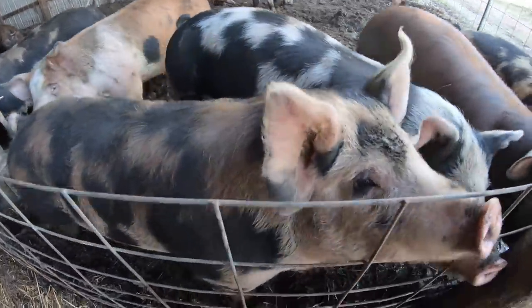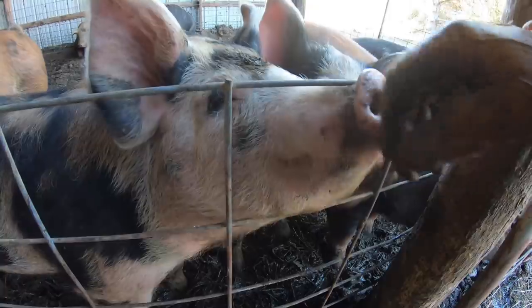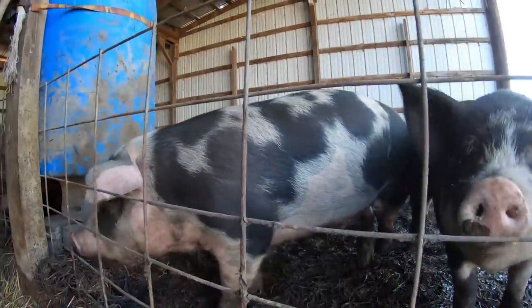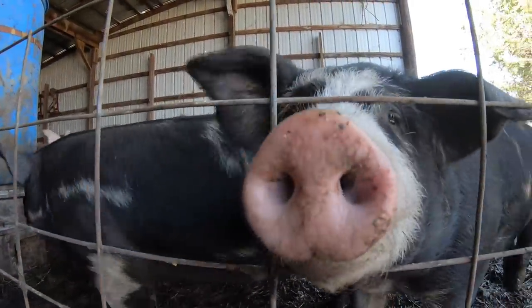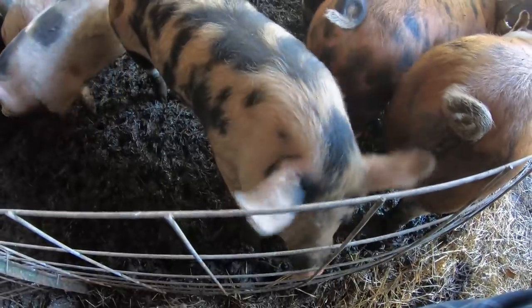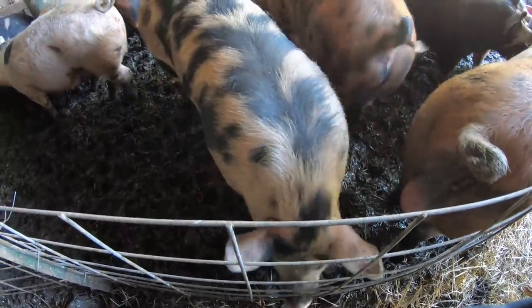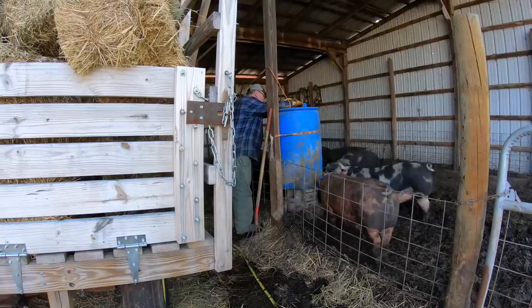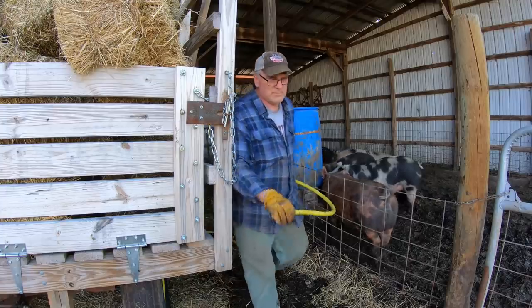What are you doing, pigs? Are you guys thirsty? You've got a lot to say — listen to that guy. Thirsty pigs. Well, that's it for my day. Pigs are watered, cows are fed, everybody's happy. Manure pile's a little bit smaller. I hope you enjoyed this video and I'll see you next time.